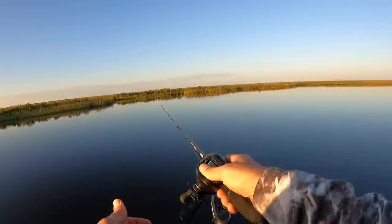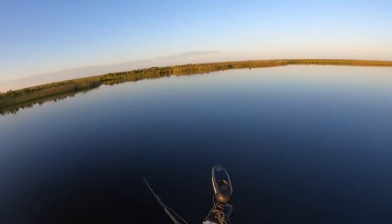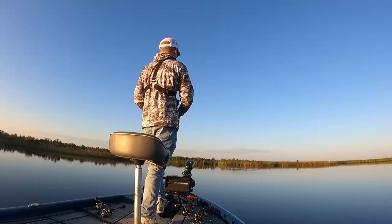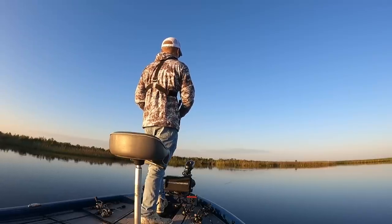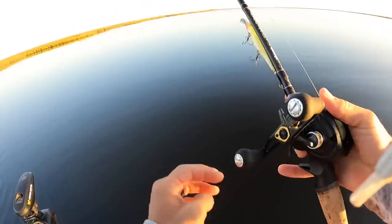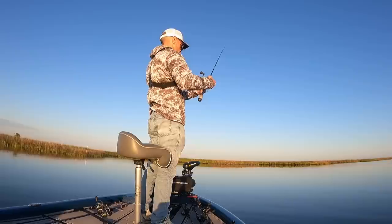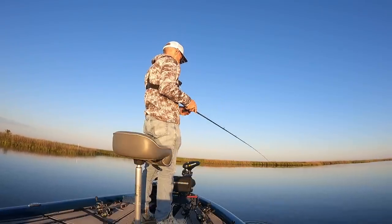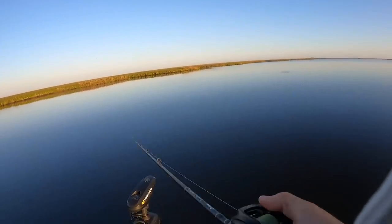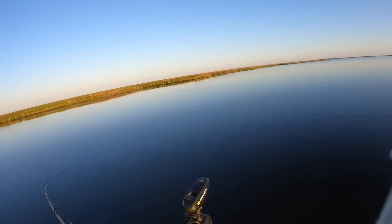I've also got a Bill Lewis scope stick tied on — it's a new jerk bait I've been fishing, and I really really like it. If we can't get them to rise to the surface too much, we'll switch to that and see if they want a jerk bait this morning. I'll make a few casts with it just to keep them honest. The water in this area is absolutely spectacular — it's perfect. It might be a bit grassy in here to throw a jerk bait though.